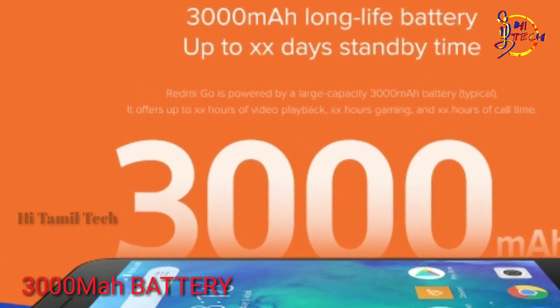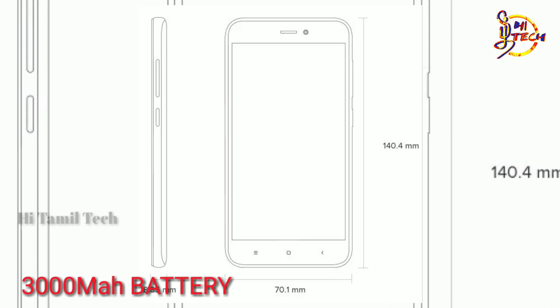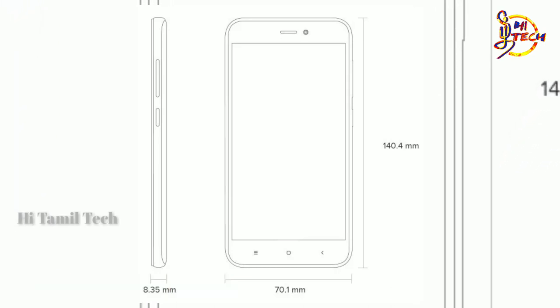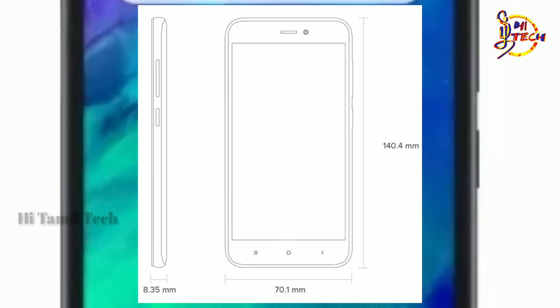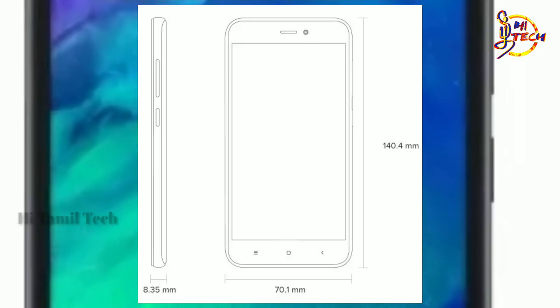Weight is 165 grams. Size is 140.4 x 70.1 x 8.35 mm.